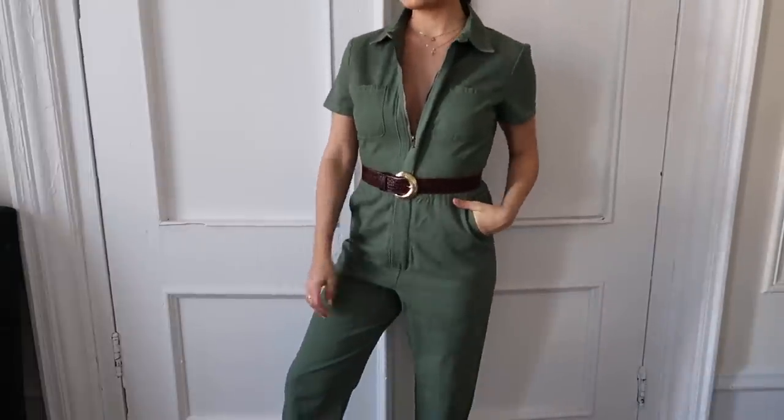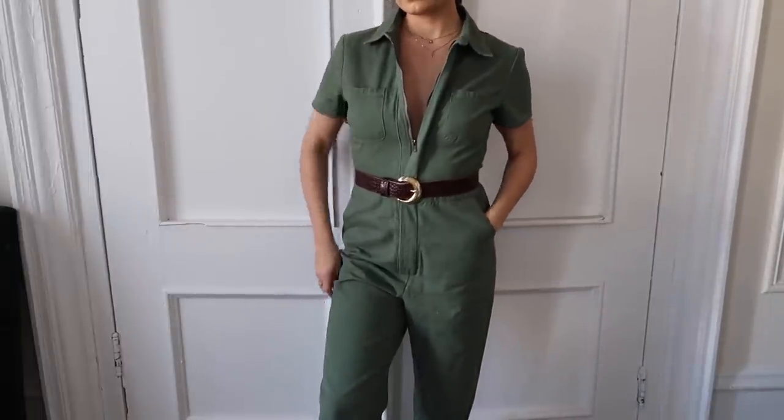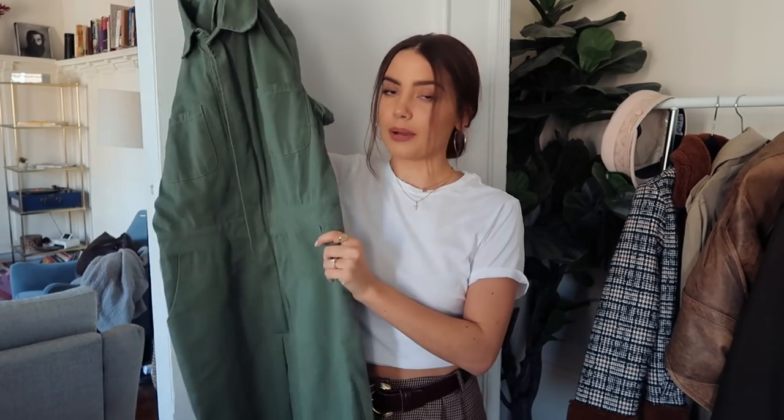The only thing that sucks about jumpsuits — like rompers — is when you have to go to the bathroom, you literally have to take it all off, which is the most annoying thing. But as far as waking up in the morning and wanting a cute outfit, you just throw this on with a bunch of jewelry and it's so cute. I really like it belted — I think it makes it more fashionable than just like a flight suit.